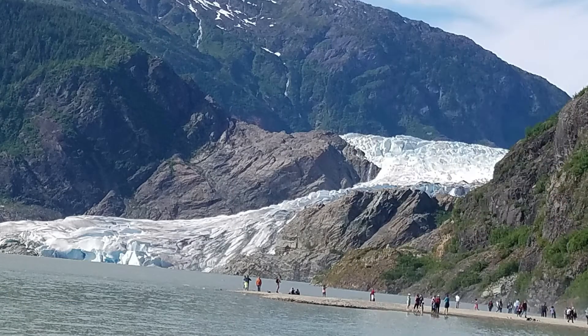The glacier is fed from an ice field north of Juneau, and it has a 13-mile wall — it's a 13-mile-long glacier. That's bigger than the one we went by our house this morning!